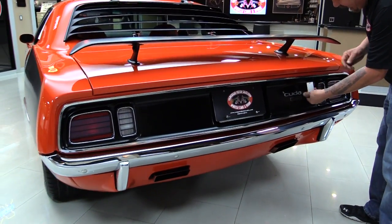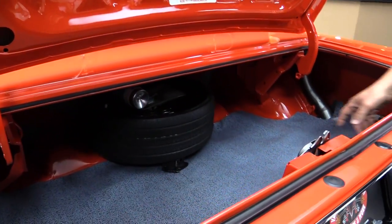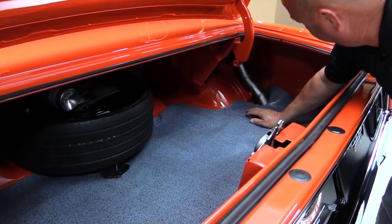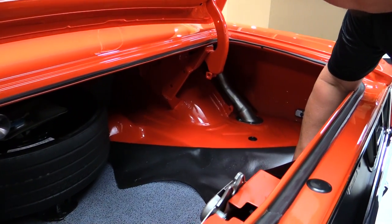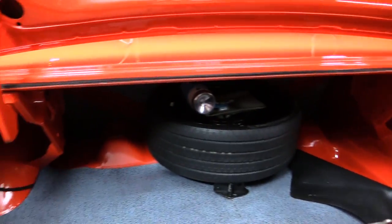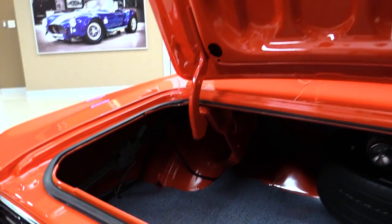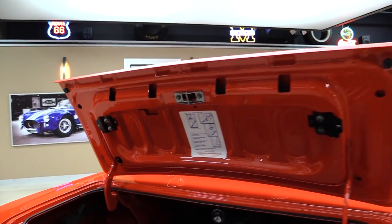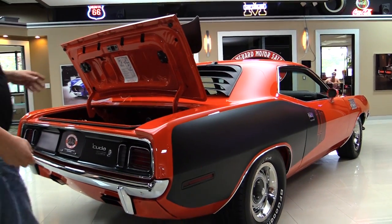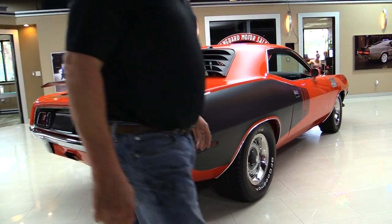Look inside the trunk. They've got the space saver spare. Beautiful paint here on the wheel wells. Look at the fit and finish in there — just beautiful. Even the backsides of the quarters are beautiful. We've got the jack, the lug wrench, the paint on the bottom side of the deck lid. The lips on the deck lid look good. And look down the side of this — you can tell why everybody wanted one of these babies back in 71.